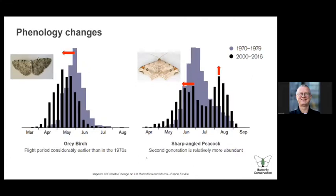These phenology changes appear in our moths as well — taken from the moth atlas. The grey birch now flies about a month earlier at peak. The sharp-angled peacock: not only is the first brood coming earlier, but the second brood is now much bigger than it used to be and is later. So big changes, easily observed over a pretty short time frame — from the 1970s to the 2000s — a short time frame for a big difference.